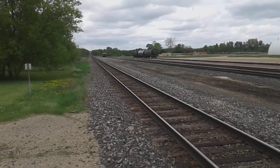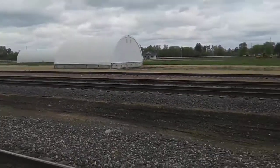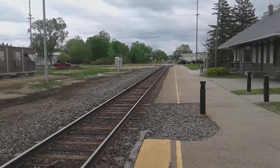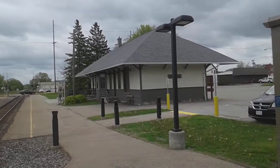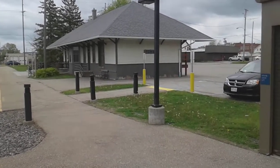Just thought I'd show you guys what this yard is like. And again, we're looking this way, down towards the street. And that's the Amtrak station — that's Tomah's station.